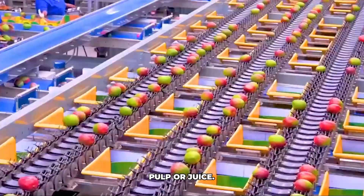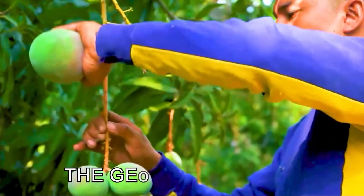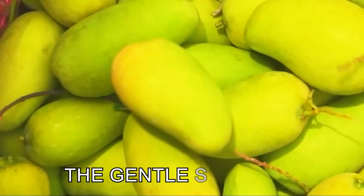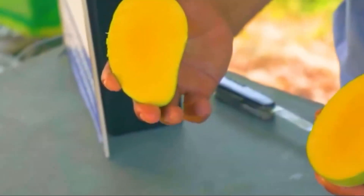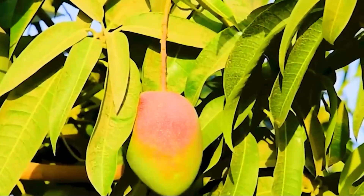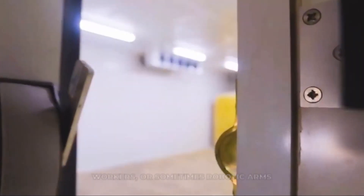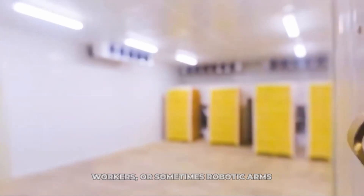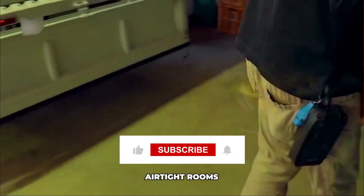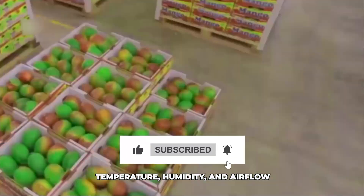Remember how mangoes are often picked when mature but not fully ripe? Some factories have special ripening rooms to give them a little nudge before packing, especially if they need to arrive at the supermarket ready to eat. These are airtight rooms where temperature, humidity, and air flow are carefully controlled.